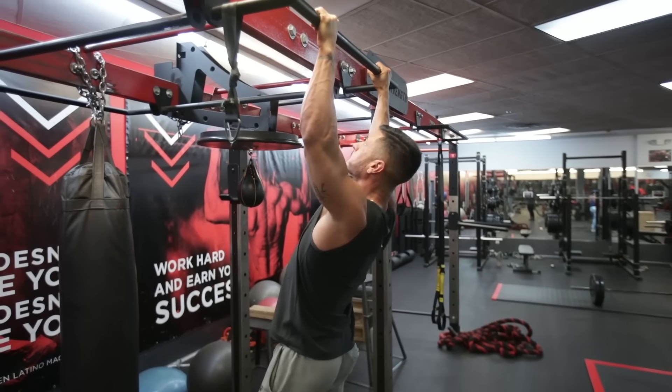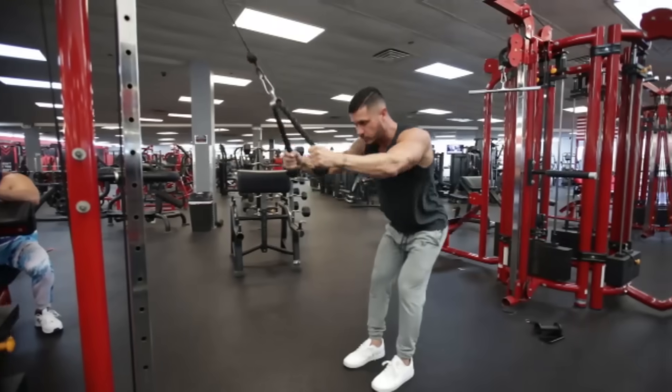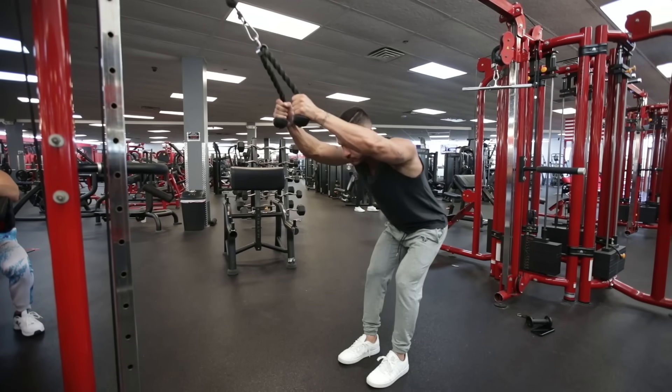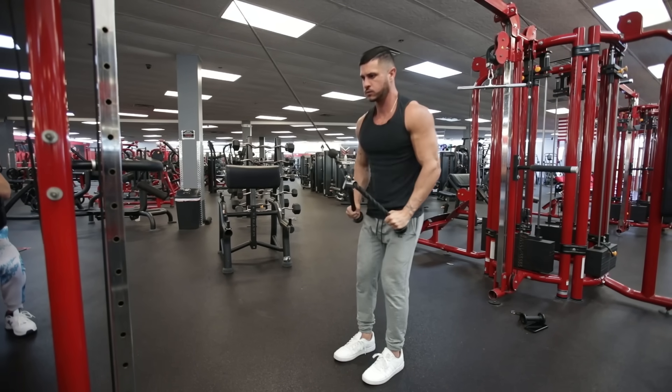For the first two, it's going to require that you build muscle mass in specific areas. But for the third one, burning belly fat and tightening up your waist will come down to nutrition. So before we cover the three best exercises for a V-taper, let's first talk about how to burn abdominal fat and achieve a tighter midsection.